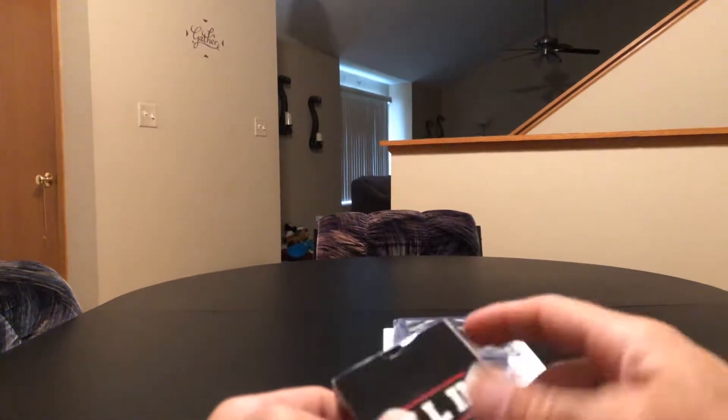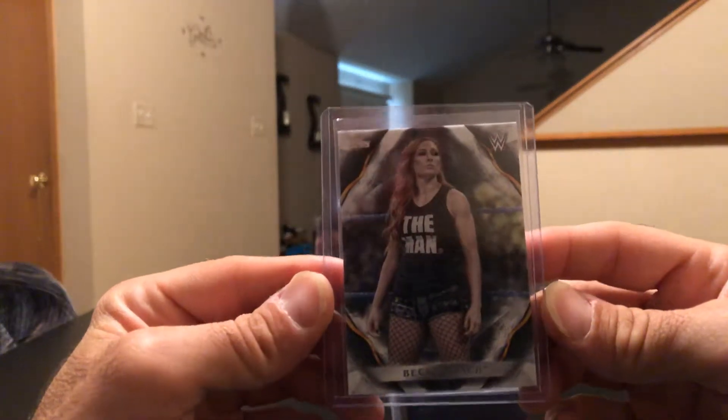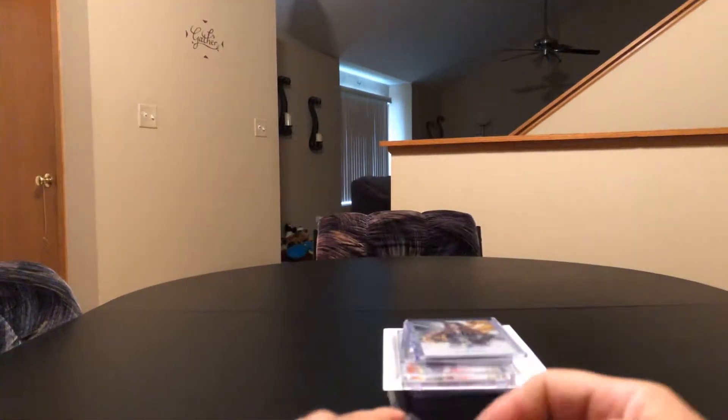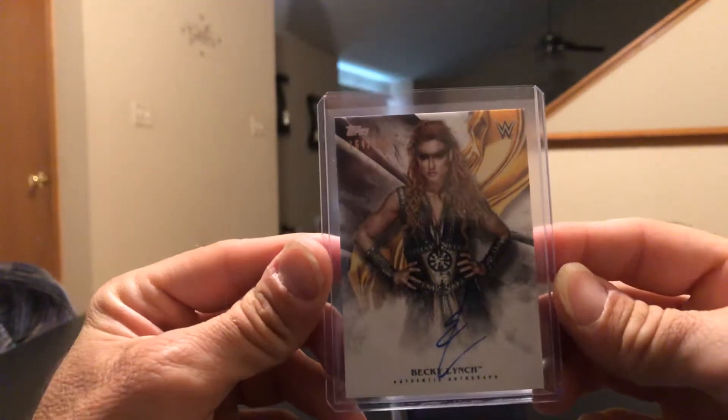Picked up the 2019 Undisputed base Becky Lynch — it's a nice card — and then the auto, 164 out of 199, just the base auto.